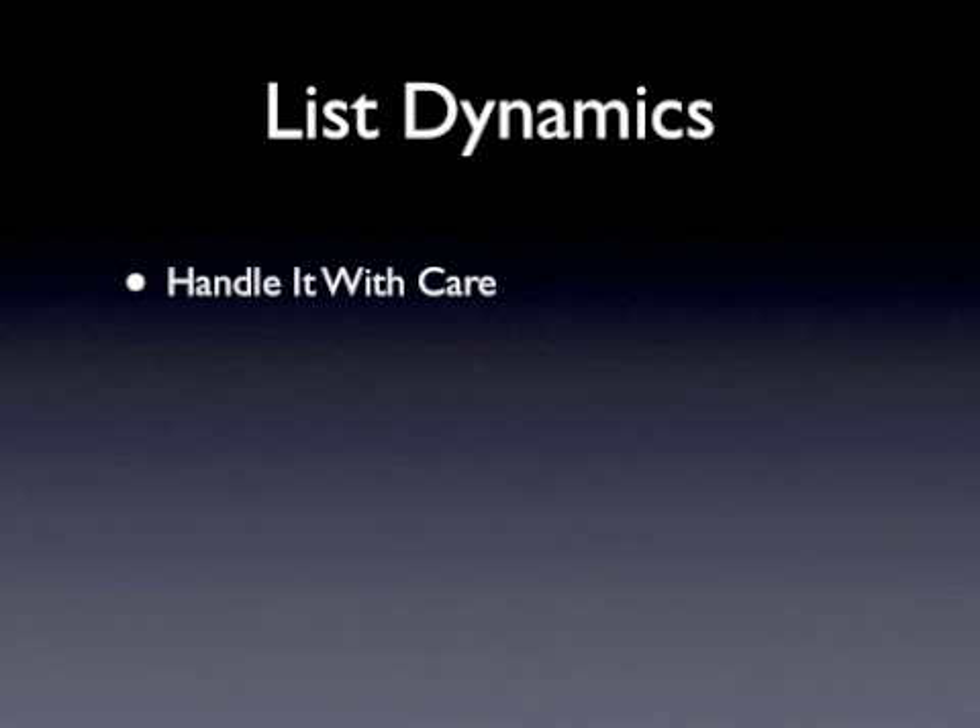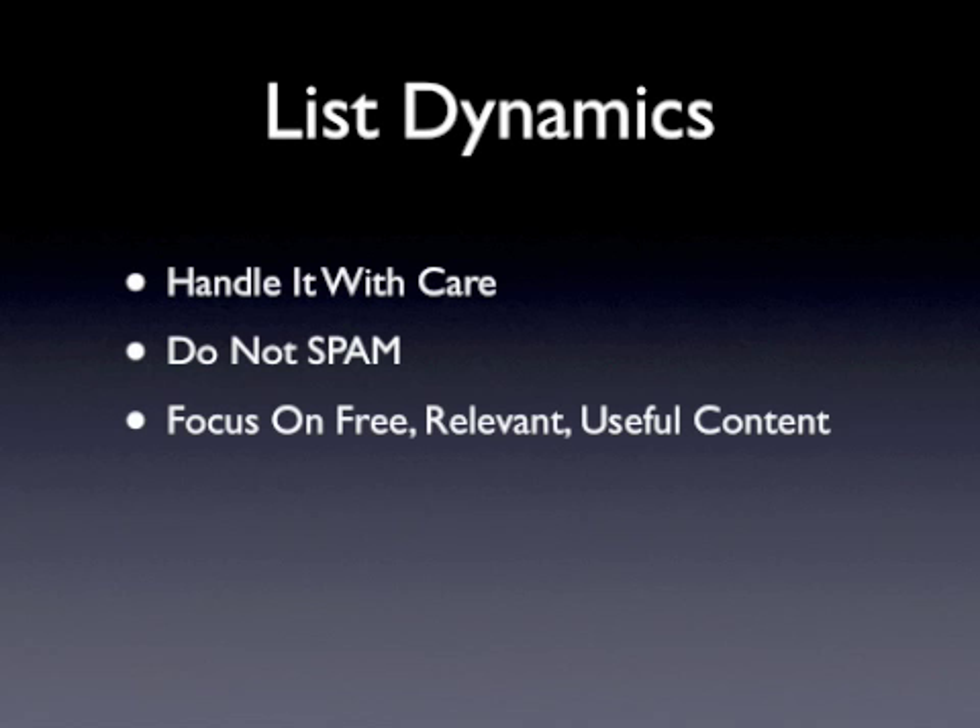One mistake that new marketers make is outright spamming their list with advertisements, believing they will make a lot of money from their product recommendations, only to discover that half their subscriber base opted out the next day. Consider how you would feel if you subscribed to a list and were bombarded with nothing but promotions. It's essential that you initially focus on providing free, relevant, and useful content as well as helpful advice, tips, and information that helps your list members in some way.